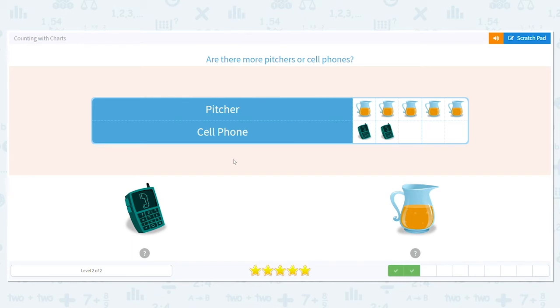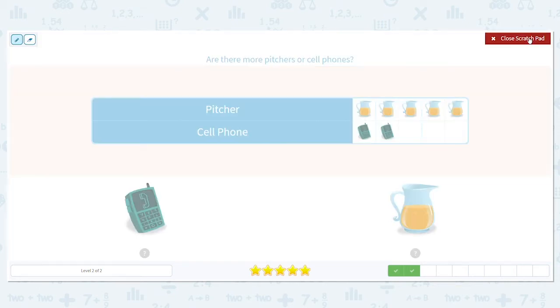Next, are there more pictures or cell phones? Now you might be able just to look at the picture and tell, but it never hurts to count because you're practicing. How many pictures do we have? One, two, three, four, five — we have five. How many cell phones do we have? Two. And we want to know which there are more of — five. So are there more pictures or cell phones? There's more pictures, there's five.